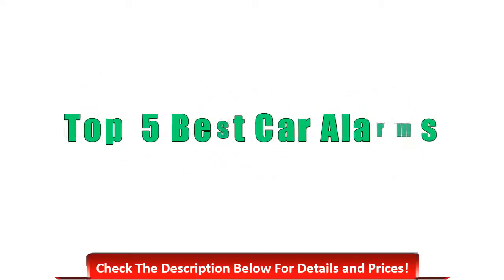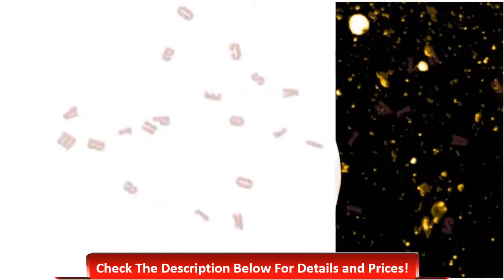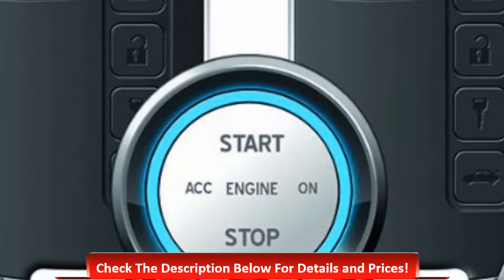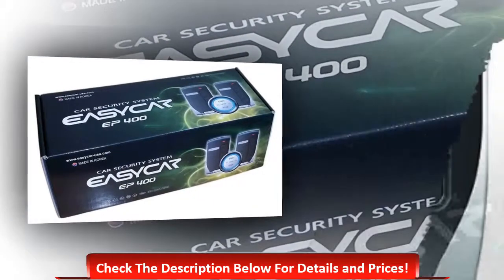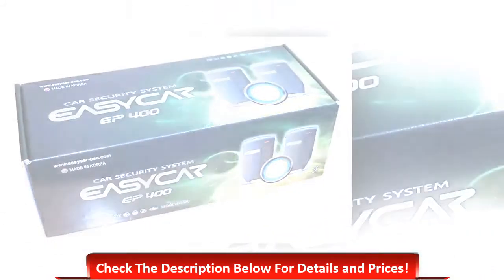Top five best car alarms. Number five: EP 400 smart key push-button start car alarm. It contains a universal push-button system, is a one-way communication system, has keyless entry, and it comes with two remote controls.